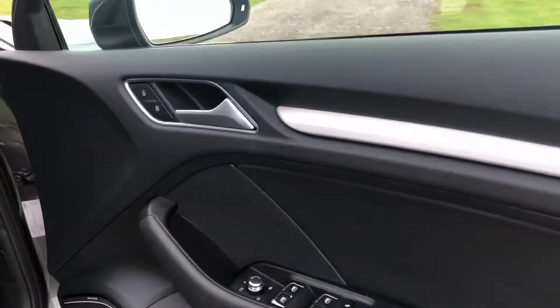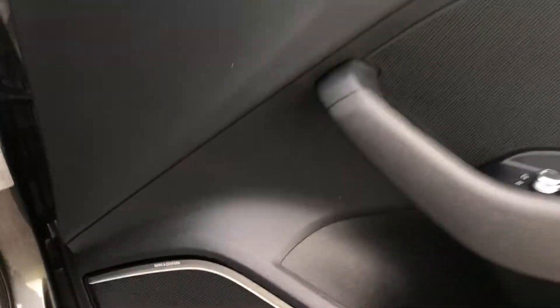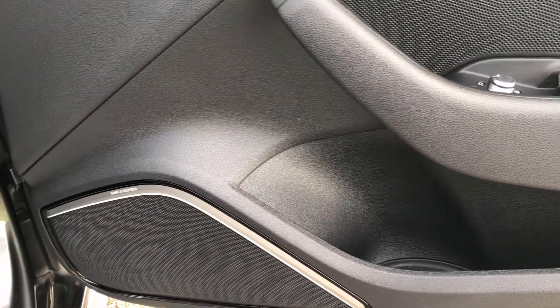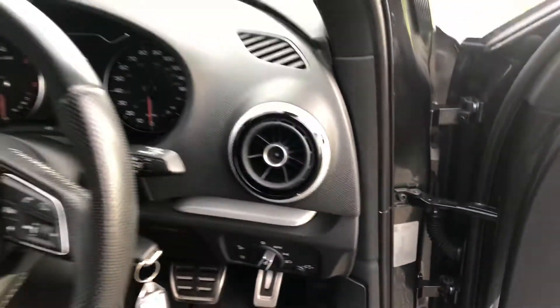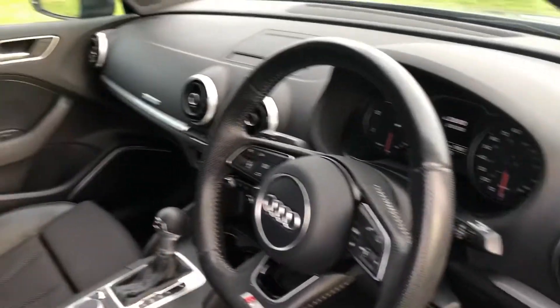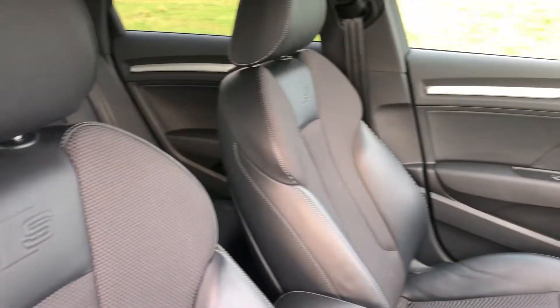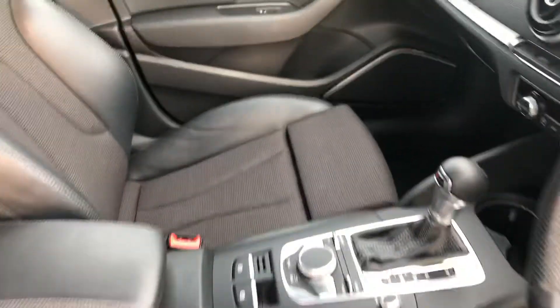As we enter into the vehicle itself, we have the controls to the front and rear electric windows, heated and electronic wing mirrors. As you can see, the vehicle does come with the upgraded Bang & Olufsen sound system, chrome sport foot pedals, automatic headlights and a leather multifunctional flat bottom steering wheel. The vehicle's upholstery is the S line embossed half leather, all in excellent condition with no rips, marks or stains.